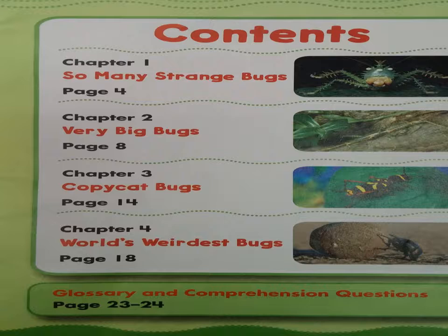Chapter 4: World's Weirdest Bugs, page 18. Glossary and Comprehension Questions, pages 23 and 24.